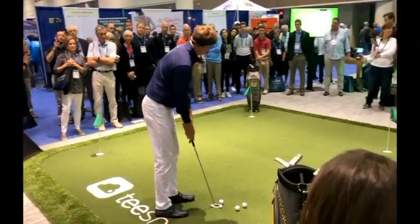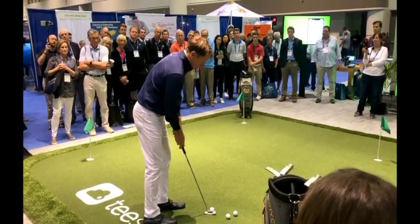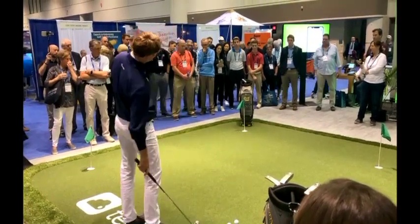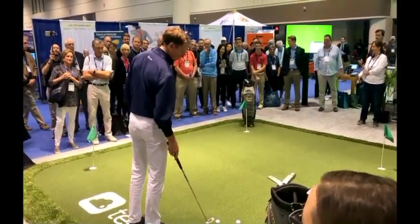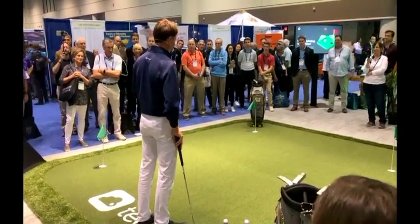Ben Crenshaw had a unique setup. He leaned forward a lot, took the putter off the toe, took it kind of inside and looped it like that. And that's how he putted. Imitating other players' putting stroke is a great thing to practice for skill development.